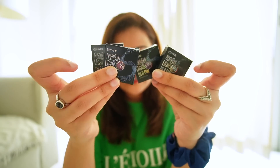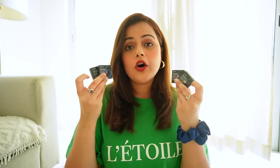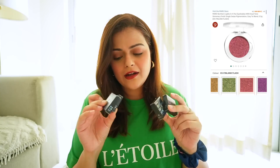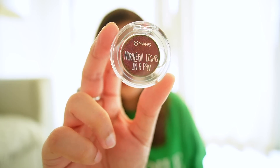Next, I bought this mini eyeshadow. This is Mars, and it's called Northern Lights in a Pan. It comes in transparent packaging, and these are holographic — or color-shifting — eyeshadows. In different lights, there are color shifts, so it might look pink in one light and slightly green in another. These are that type of eyeshadow. In India, there aren't many brands doing these. I personally have only seen holographic eyeshadows in Huda Beauty palettes, so I was excited to find these.